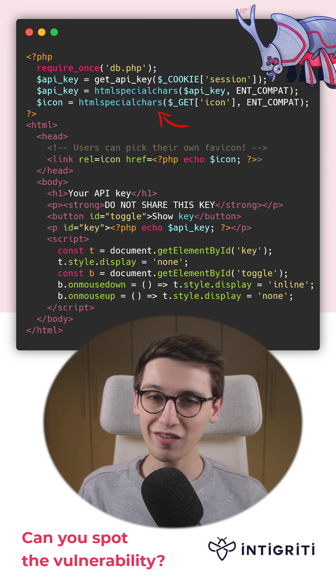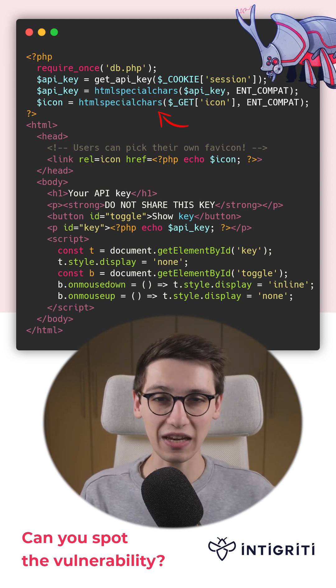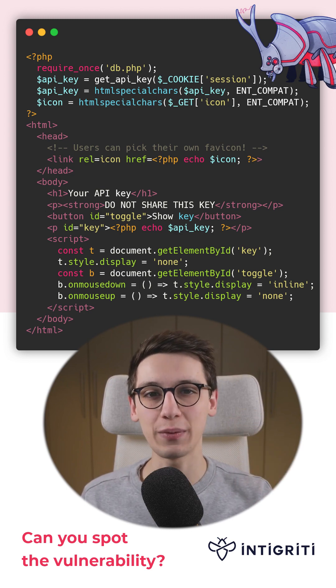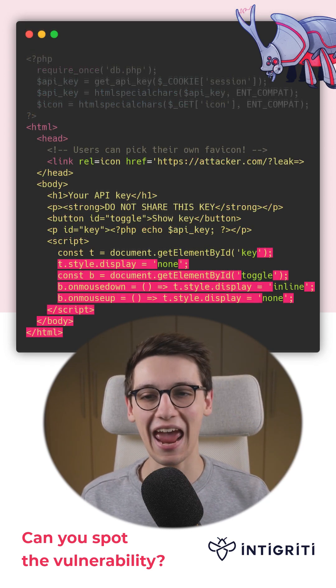Well, if we put a link there, that link will be visited by the target. But what if we start our link with a single quote but we don't end it at the end?